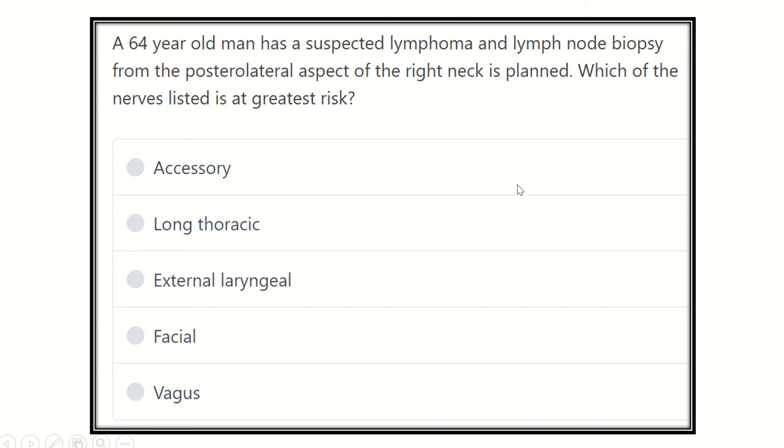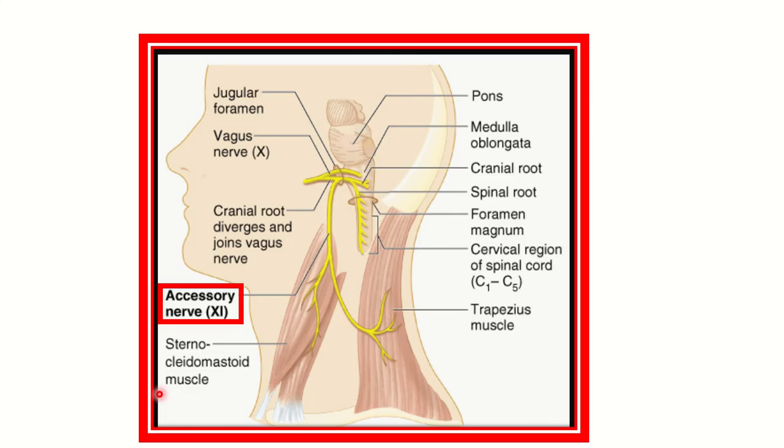Welcome to another video for the MRCS exam. The question: a 64-year-old has suspected lymphoma and a lymph node biopsy from the posterolateral aspect of the right neck is planned. Which of the following nerves listed is at greatest risk of injury? The options are: accessory nerve, long thoracic nerve, external laryngeal nerve, facial nerve, and vagus nerve.